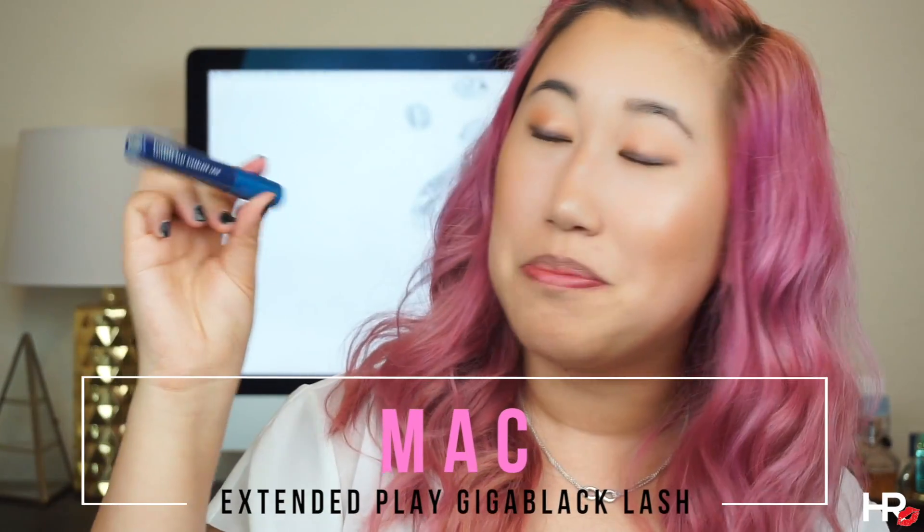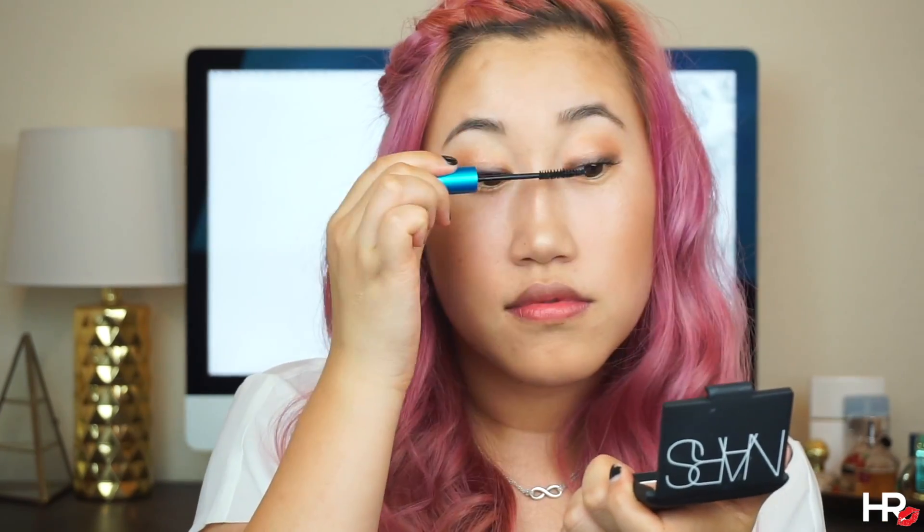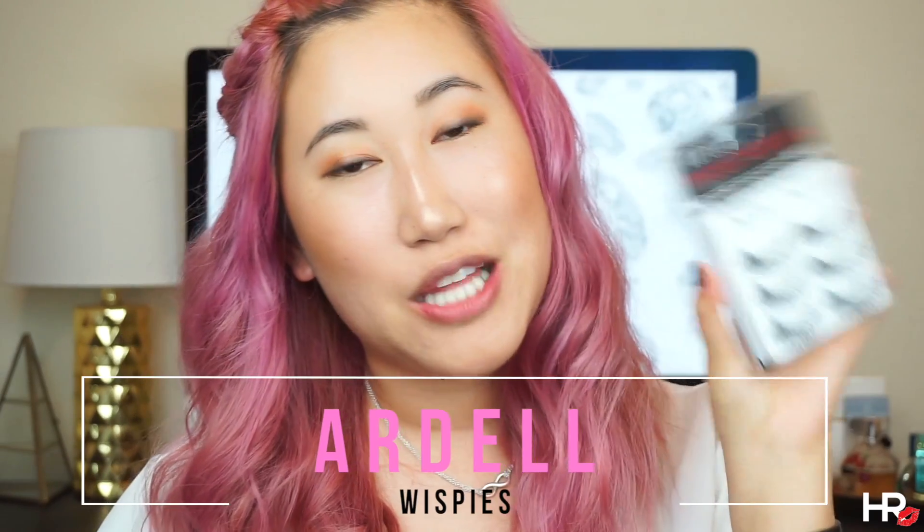Now I'm just going to curl my lashes, and I'm using the MAC Extended Play Giga Black Lash Mascara. I'm also going to be putting on some Ardell Whispies on my lashes. As you can see, it's a very easy eye look — just two products. And if you don't want to wear falsies, go ahead and just load up your mascara and you're good to go. But I need a little bit more oomph in my lashes because they need some help.